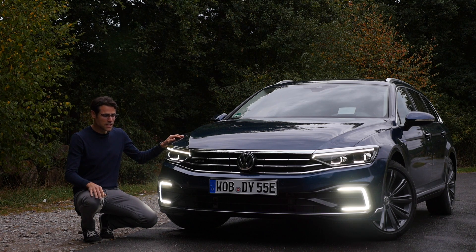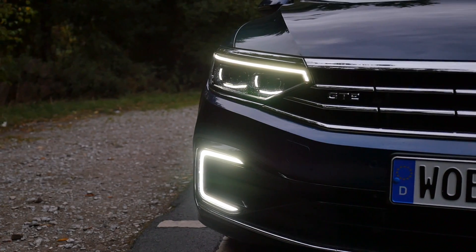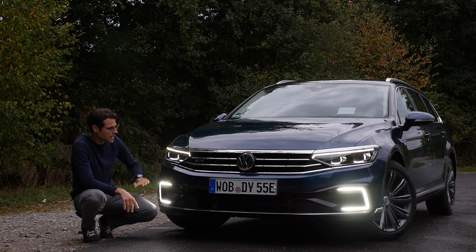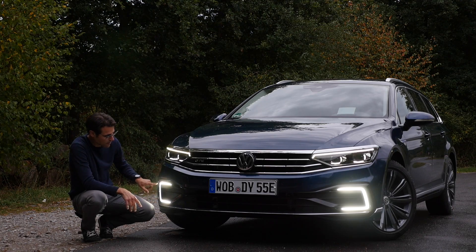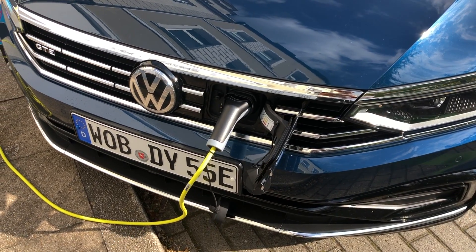Here the Passat GTE from the front. Since the facelift, there's a more horizontal stress that leads over directly to the new headlamps — LED standard, optional the matrix LED. And the GTE, of course, has this special C-shaped daytime running light in the lower part. That's really impressive. The charging port is right here at the front.